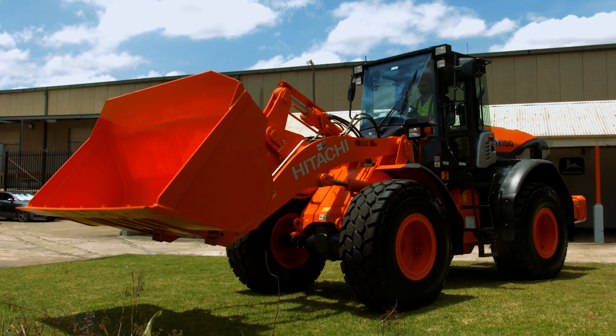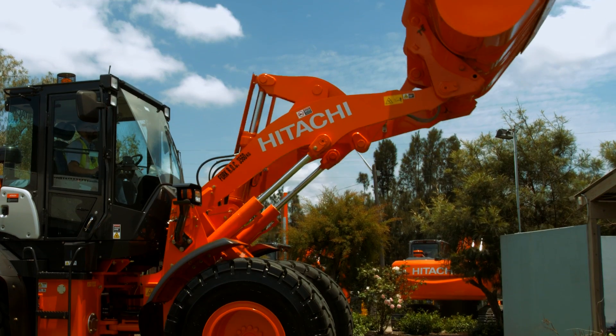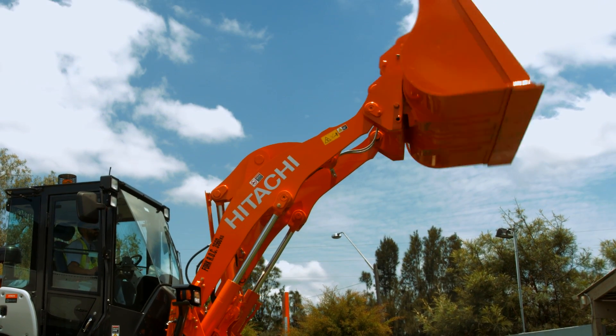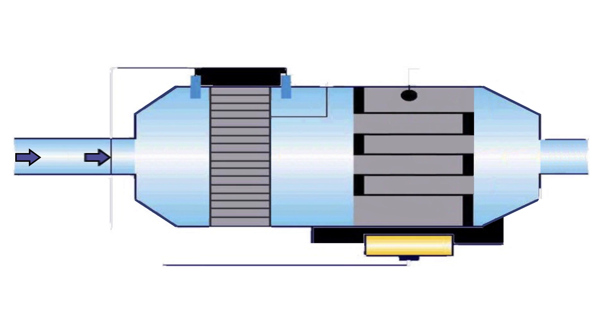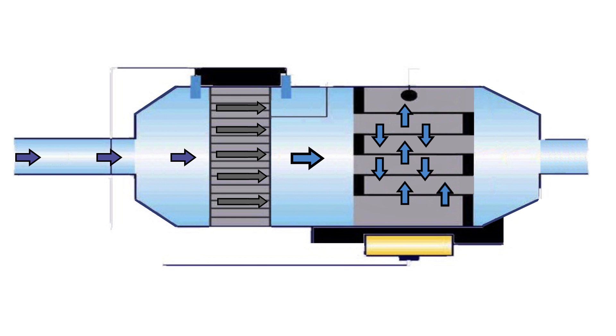Hitachi ZW-5 Wheelloaders now comply with Interim Tier 4 Diesel Emission Standards and are fitted with a muffler filter. The muffler filter removes particulate matter in the exhaust gas by trapping the particulate matter and then burning it. This is called regeneration.